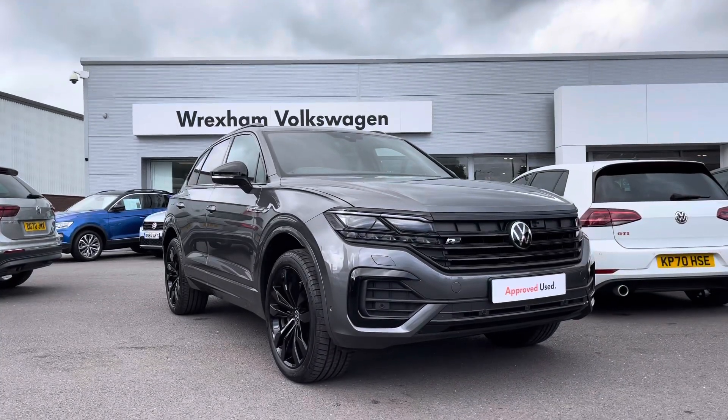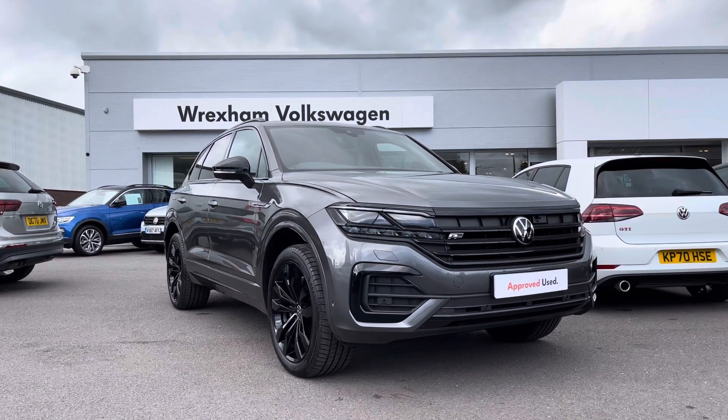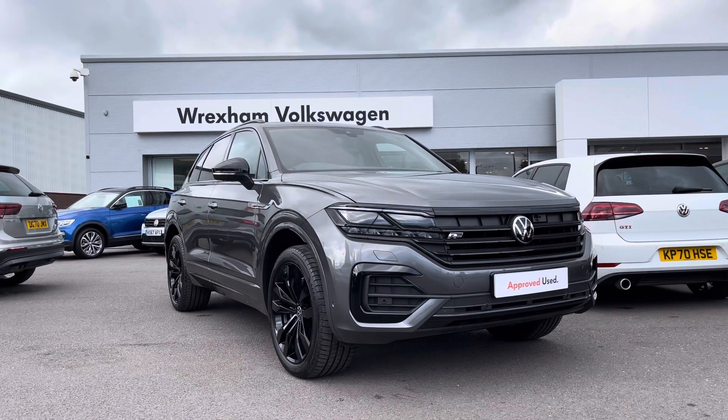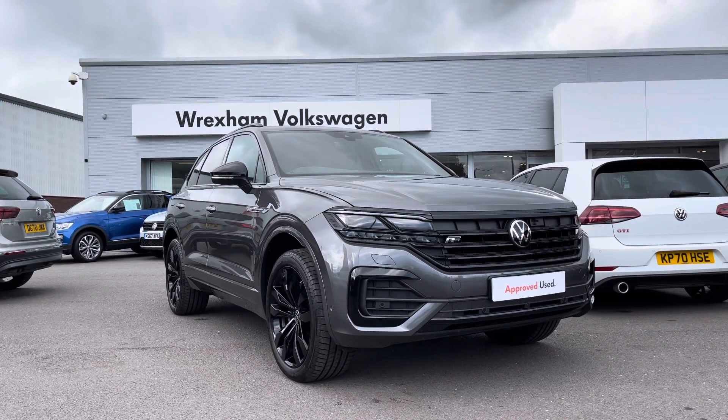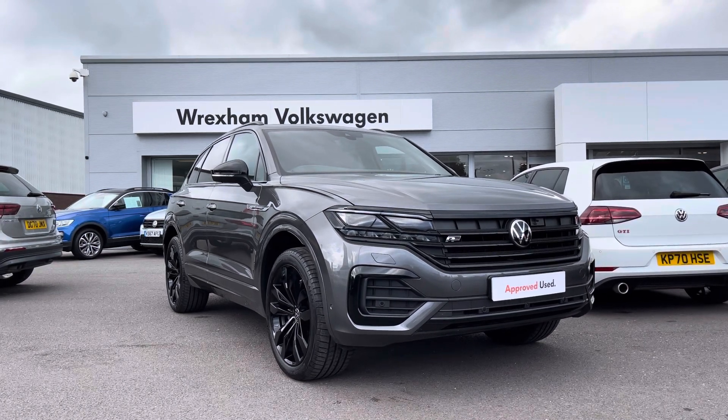Thank you for watching this video on this Volkswagen Touareg, which is part of the Volkswagen Approved Used scheme that includes a two-year warranty along with flexible finance packages available. For a personalised finance quote or to book a test drive, contact us now on 01978 340 600.